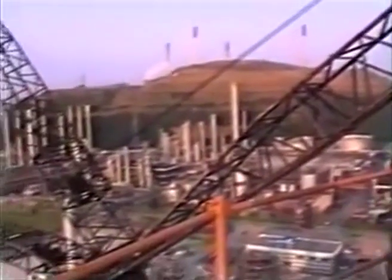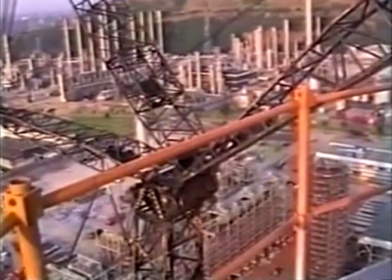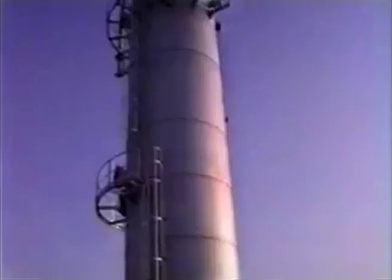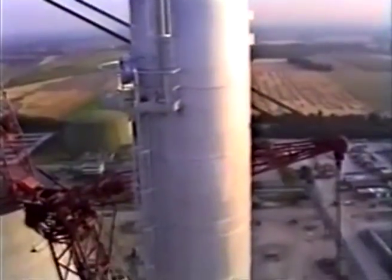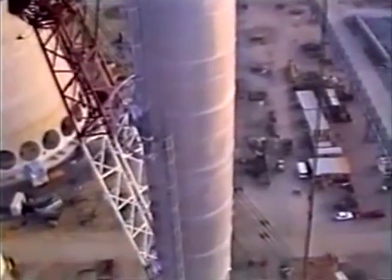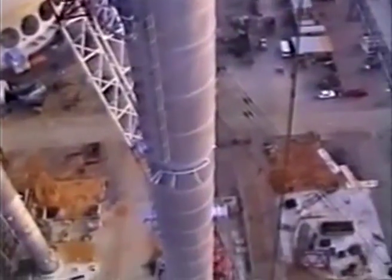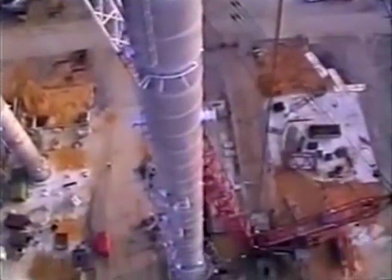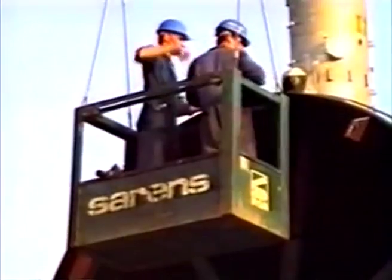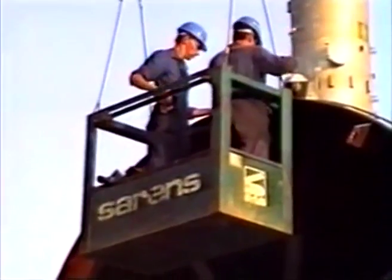It is obvious that slender columns of this length are affected by wind, as can be seen from the 106-meter high tower which was erected a few days earlier. Again, the angle measuring instrument was fitted to monitor possible overloading of any one crane during the lifting procedure.